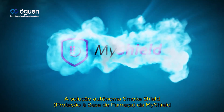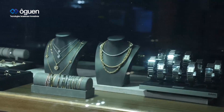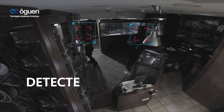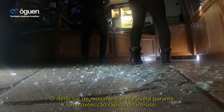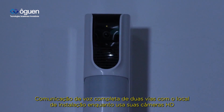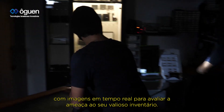The MyShield standalone smoke shield solution for intruder detection and prevention. MyShield's motion detector provides early detection of an intruder, full two-way voice communication with the premises, using the onboard HD camera's real-time imaging to evaluate the threat to valuable inventory.